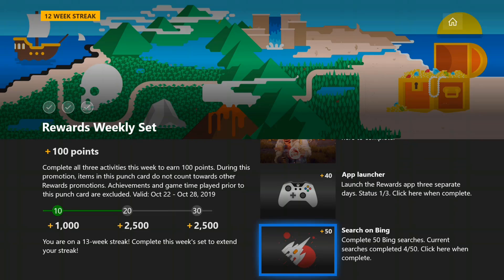Once you do that, come back and click on the button, and you're done. 100 points is yours and your streak will continue. See you next week for another video.